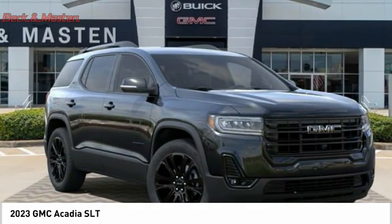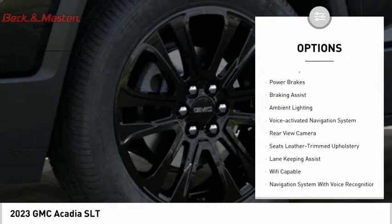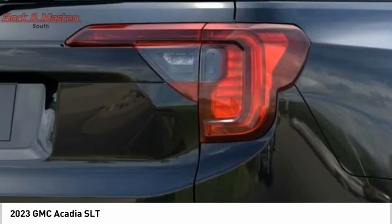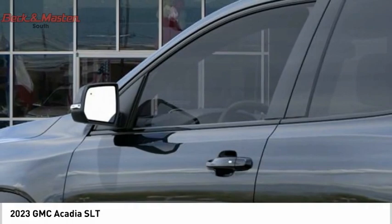Here are some of this vehicle's great options: power windows with safety reverse, remote engine start, traction control, stability control, roll stability control, power brakes, braking assist, ambient lighting, voice activated navigation system, rear view camera.